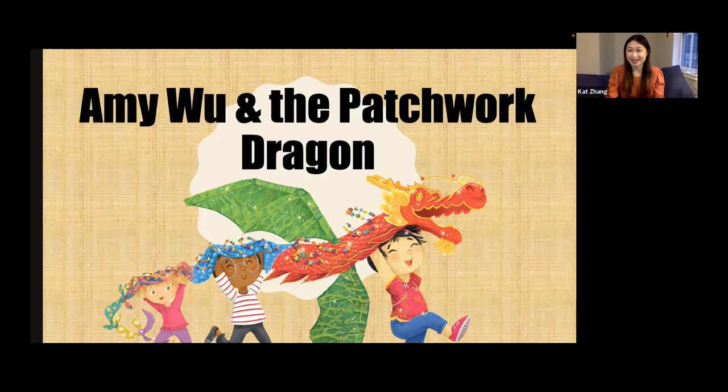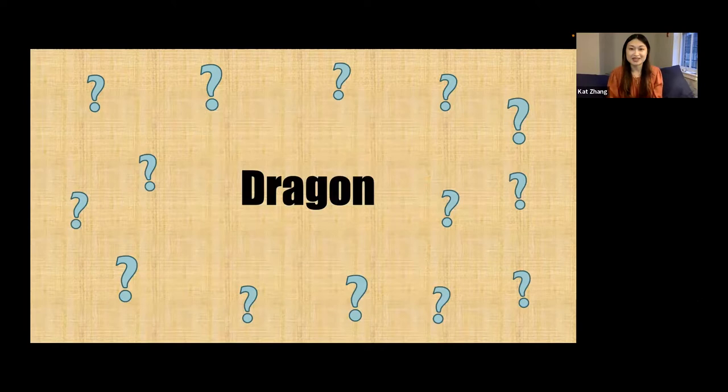When I was a kid, I had no idea how books or picture books were made. So I always love getting the chance to talk about it. Before I start, I wanted everybody to think about what a dragon looks like to them. Is it big? Is it small? What color is it? Does it have wings? Can it fly or does it swim? Think about all the things that say dragon to you, and we'll come back to it at the very end.